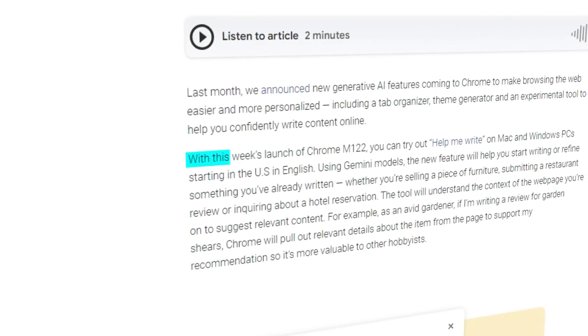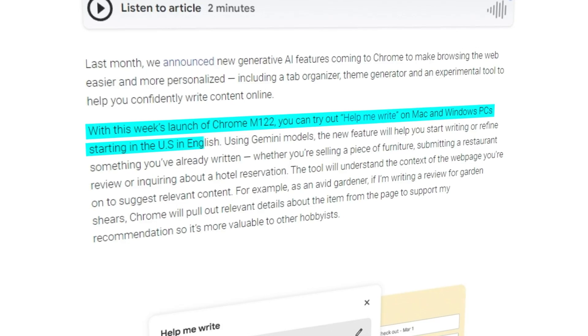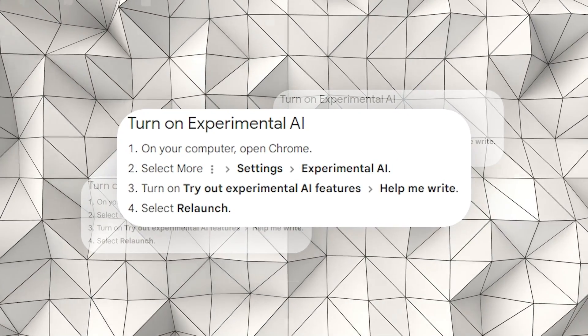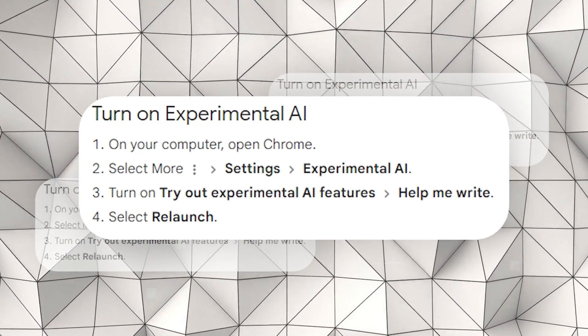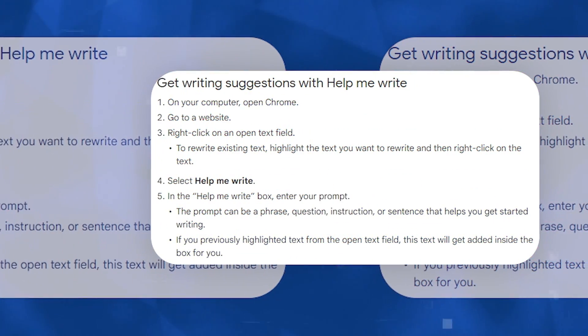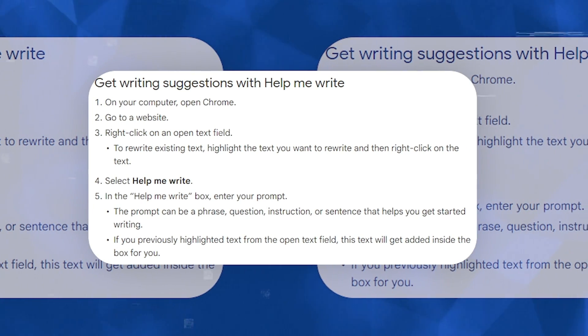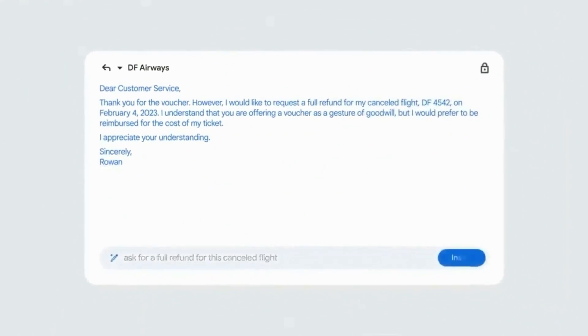Starting now, people in the U.S. can try it out on Chrome M122 on both Mac and Windows computers. To use it, you just need to sign into Chrome, go to Settings, find the Experimental AI section, and turn on Help Me Write. Once it's on, whenever you're writing online, you can right-click in a text box and choose Help Me Write to get some help. It's as easy as that to make your online writing tasks a bit easier.